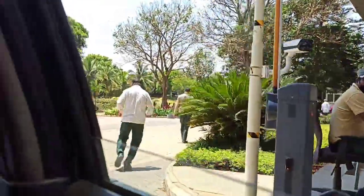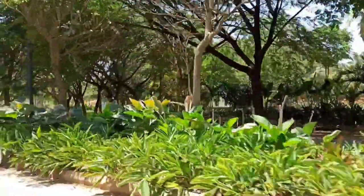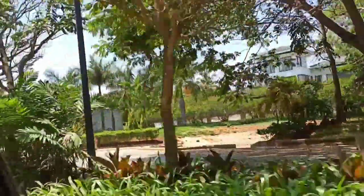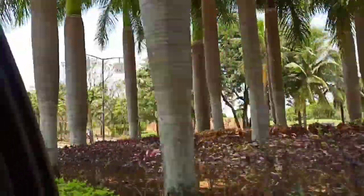So this is the resort entrance. From here we have to go 1 km inside to reach our rooms. So here we have a lot of greenery, trees and grass. It looks very beautiful while we enter, as you can see in the video.